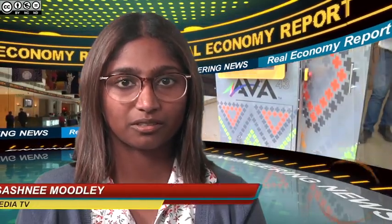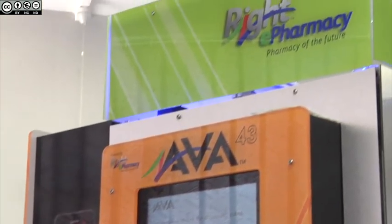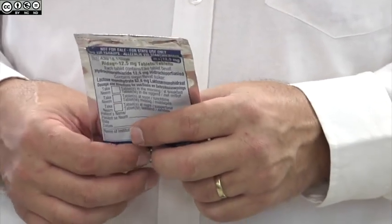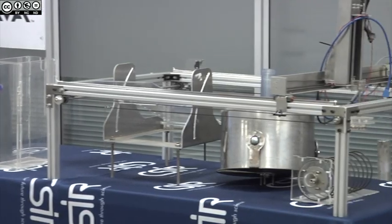From Krimer Media in Johannesburg, this is The Real Economy Report. The Council for Scientific and Industrial Research has, in partnership with Wright e-Pharmacy, developed a pharmacy automation robot for medicine dispensing. Tasneem Bulbuya tells us more. The AVA43 robot was produced locally by the CSIR at its premises in Pretoria and constitutes about 80% local materials.